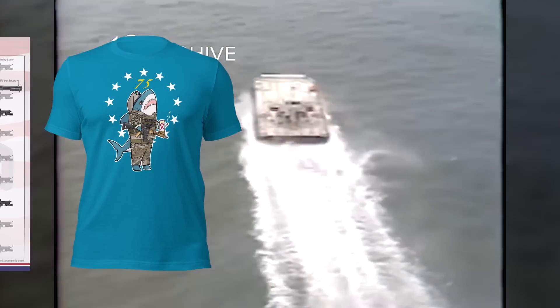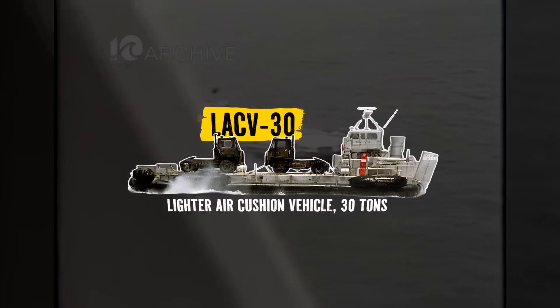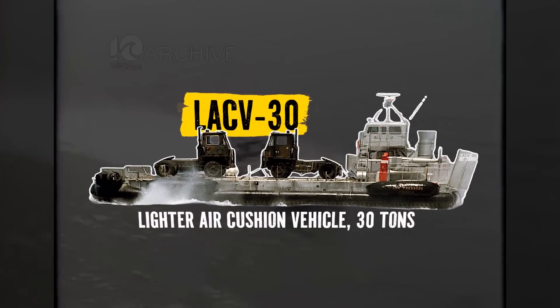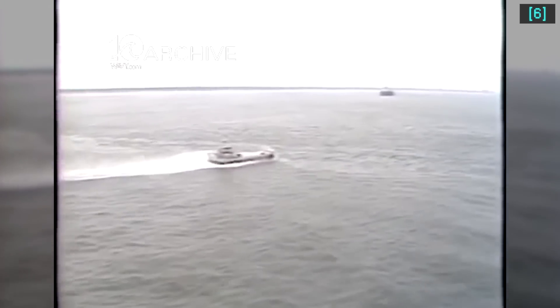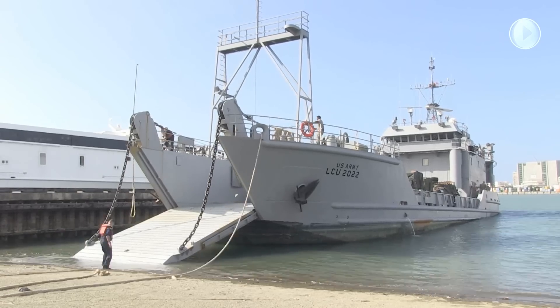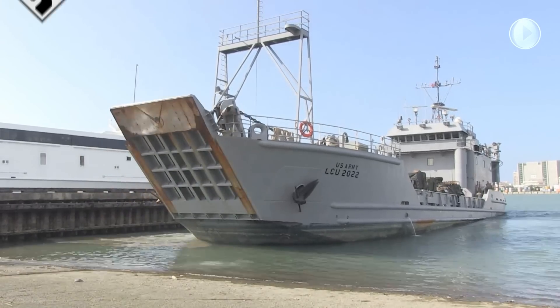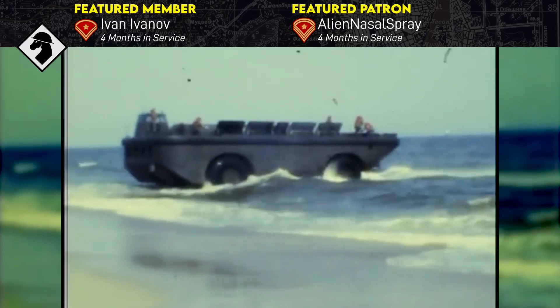The LARC-60 persevered beyond the smaller LARCs and served alongside the Army's own air-cushioned hovercraft to replace them. But the 60 outlasted the hovercraft too, when the latter was decommissioned in 1994. The Army still has watercraft units for offloading stuff from Navy or contracted ships, although it doesn't have any amphibians like the LARC anymore.